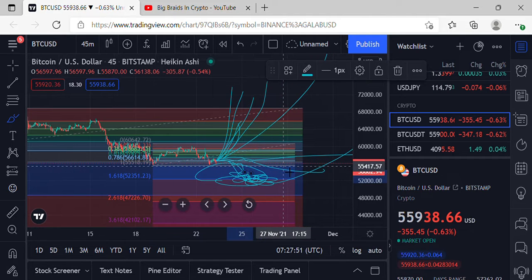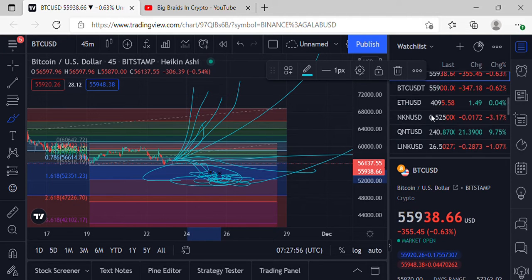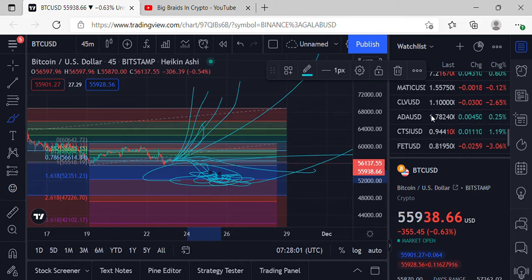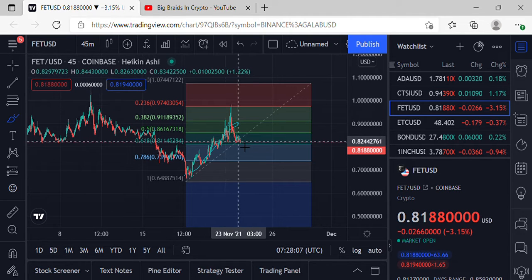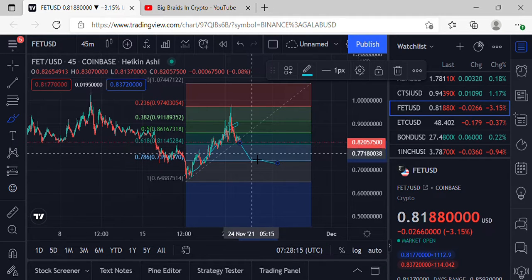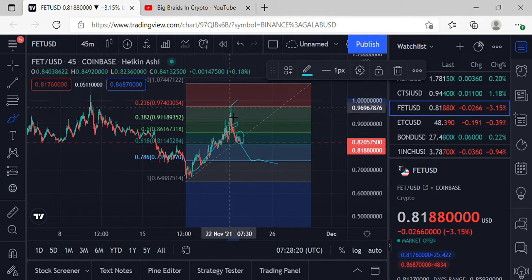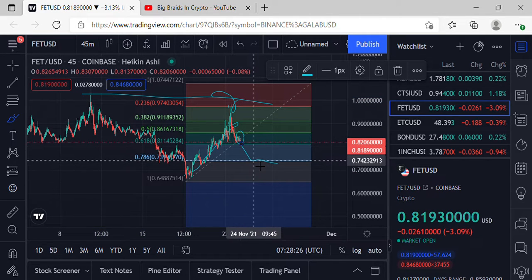We're getting to the nitty-gritty where anything's possible at this point. We're going to have a pull to the upside, we're going to have this 52,000, and FET is looking bright along with that. With FET, you could probably look for some pullback to the 786. Remember, this is not financial advice — these are my reviews and opinions on the market. FET has a higher low set in and a higher high working on it, though it hasn't confirmed yet.